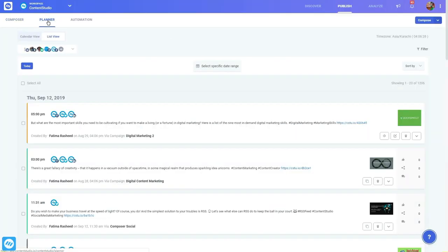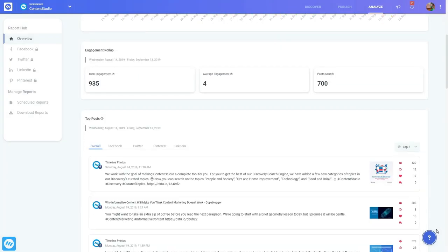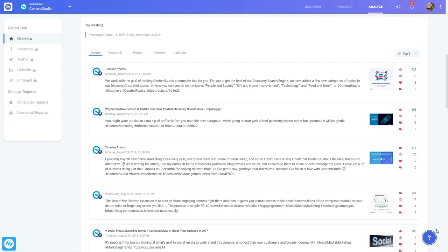Plus, with features like white label reports, a content spinner for quick rewriting, link shortener integrations, and a broader range of publishing platforms, Content Studio is super agency-friendly.